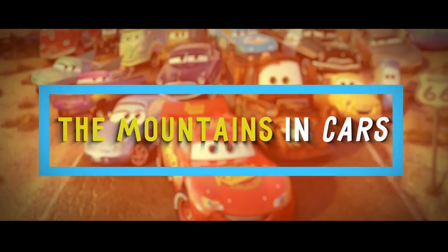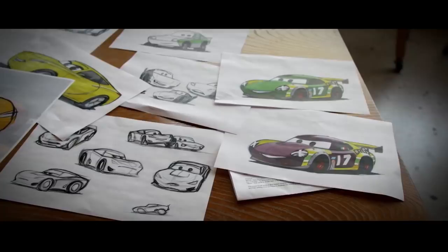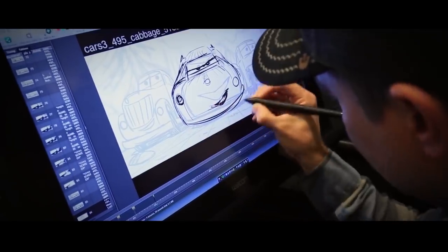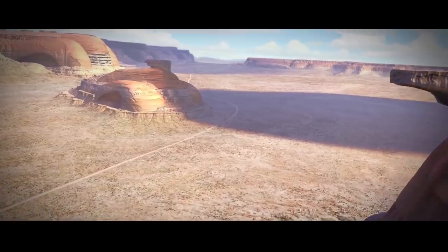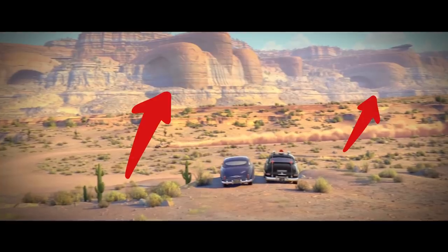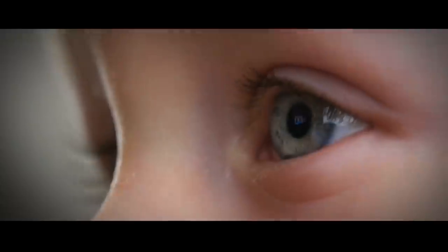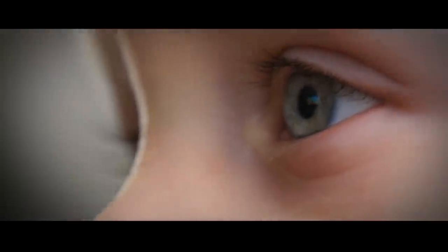Number 3: The Mountains in Cars. Cars is a super fun flick, giving personalities to our favorite automobiles. As a fun little detail, the artists behind the film turned the mountains shown in one scene into shapes of classic cars, similar to the idea of Mount Rushmore, which shows the faces of four U.S. presidents. This fun detail is easy to miss, so pay close attention when you're watching.